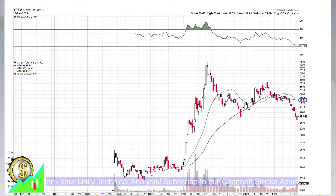Hello and welcome to StocksAdvisor again. In today's episode, we'll talk about Xpeng Incorporated, traded at New York Stock Exchange, ticker XPEF.